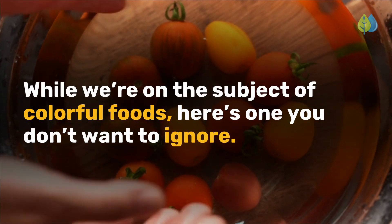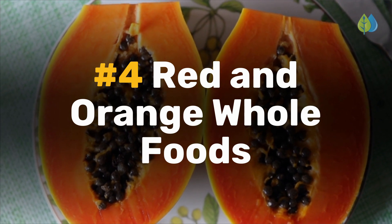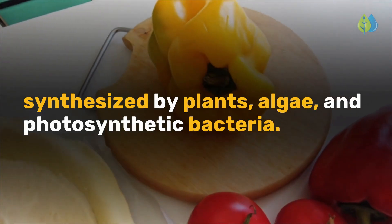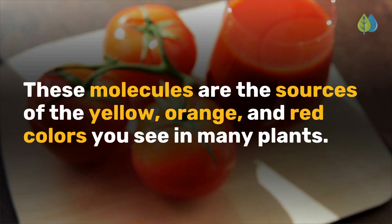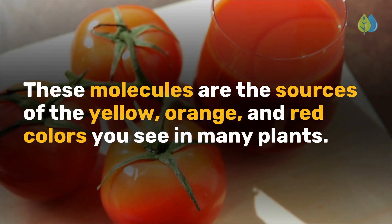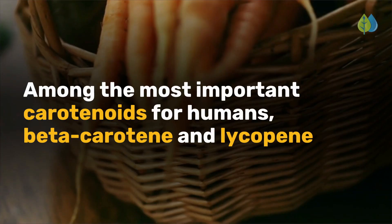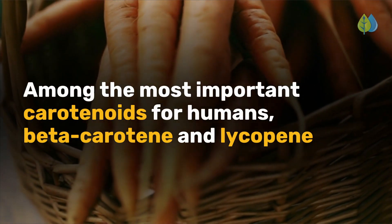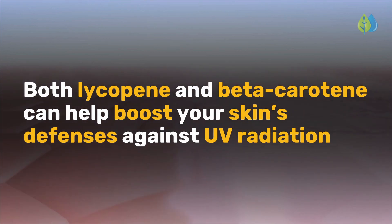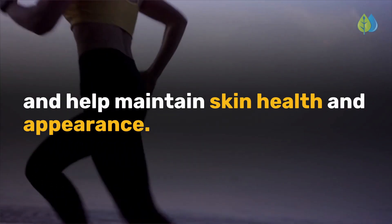While we're on the subject of colorful foods, here's one you don't want to ignore. Number 4 is red and orange whole foods. Carotenoids are a class of more than 750 naturally occurring pigments synthesized by plants, algae, and photosynthetic bacteria. These molecules are the sources of the yellow, orange, and red colors you see in many plants. Fruits and vegetables provide most of the 40 to 50 carotenoids found in the human diet. Beta-carotene and lycopene stand out from the rest when it comes to slowing down the signs of aging, and both can help boost your skin's defenses against UV radiation and help maintain skin health and appearance.